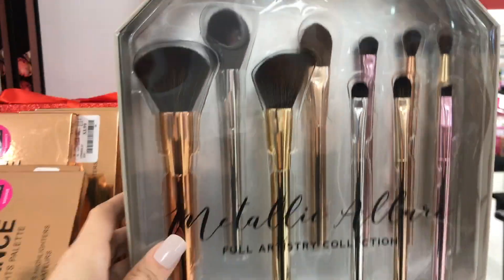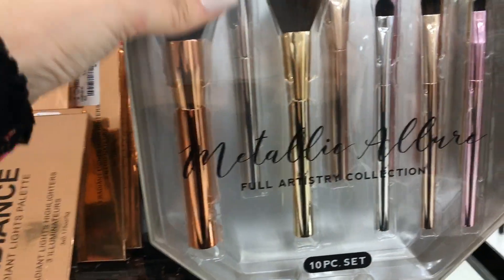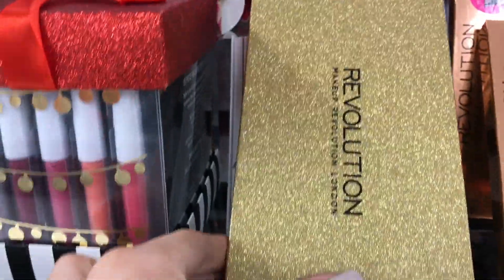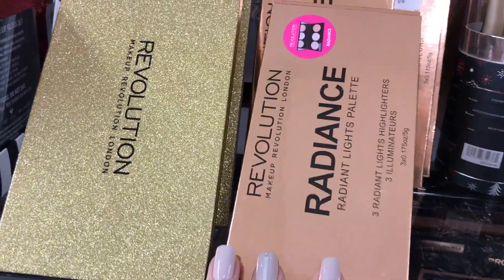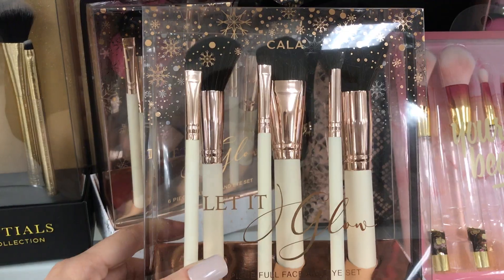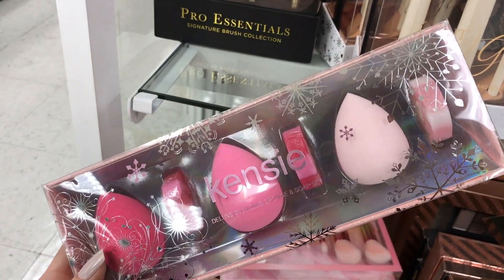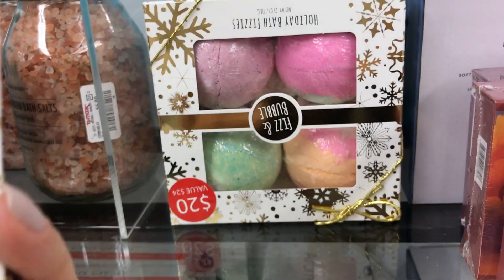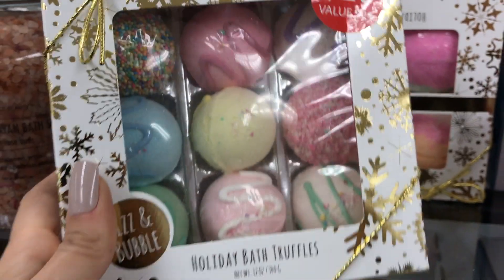There are some brush sets here — this is a Nicole Miller holiday set, actually it's regular, but it looks really cute. There's also a lot of Makeup Revolution, which looks really good and brand new. The ombre packaging is gorgeous. This is a great place to shop for brushes. One brush set is $12.99, value $24 — pretty cute.